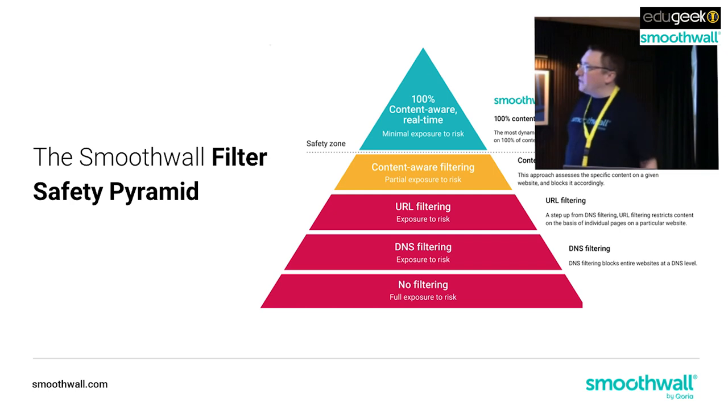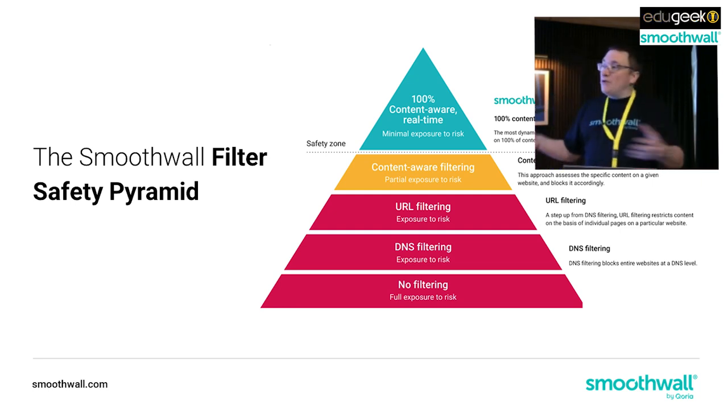Let's remind ourselves of the web filtering that we want to employ. It's really easy to do web filtering badly, but it's pretty difficult to do it well. We want to be up here with 100% real-time content filtering - so that sites that change, sites with user-generated content, and the newest content arriving online all get categorized correctly. We could be at the bottom with no filtering, or using DNS filtering, URL filtering, or non-real-time content-aware filtering, but we want to be right at the top.